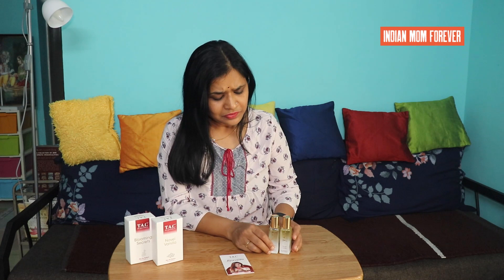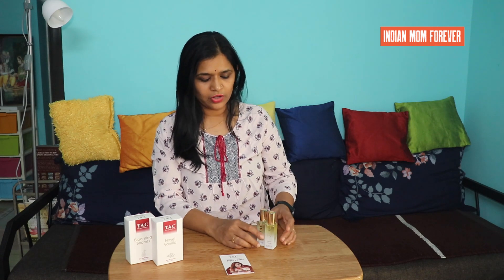These two perfumes come in 20 ml bottles with an MRP of 299 rupees. I have a coupon for buy one get one free, and they are also available at a discounted price on Amazon.